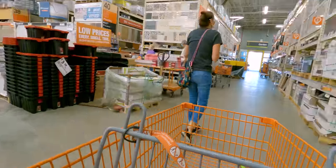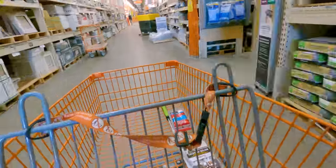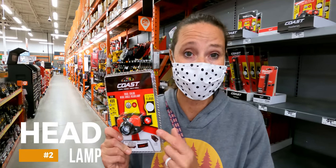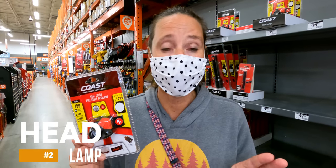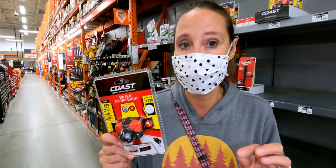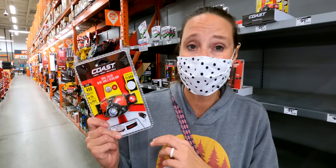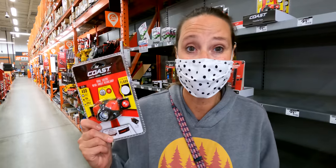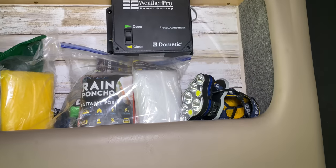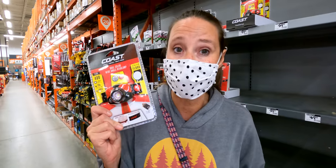One of the must-haves for RV life is a headlamp. I cannot tell you how many times having a headlamp has come in handy — especially if the dumpster at the RV park is any distance from where you're parked. Putting on a headlamp to see your way in the dark to take out the trash has been completely invaluable. They're also great for going out in the dark to check on anything outside your rig. We keep one right above our door so it's always handy.